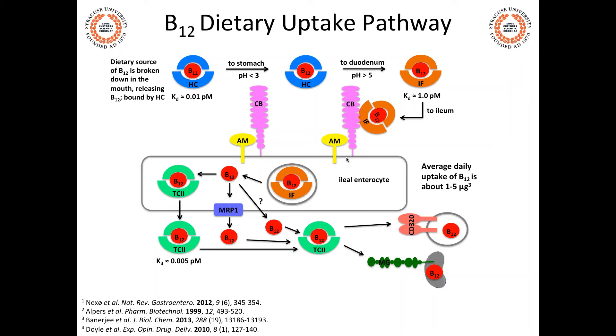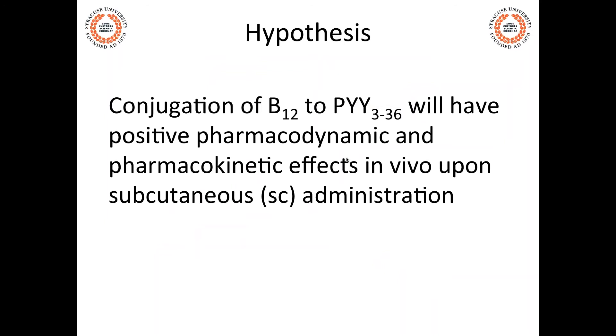The overall hypothesis is that conjugating B12 to PYY will produce positive pharmacodynamic and pharmacokinetic effects in vivo upon subcutaneous administration. The aims are to build the conjugates, attest their in vitro agonism, ensure they hit the correct anorectic Y2 receptors and not the orexigenic receptors, and then conduct in vivo studies examining feeding and body weight changes.